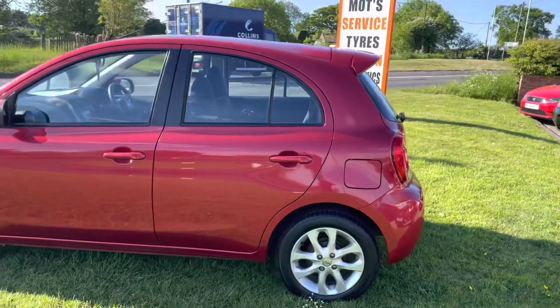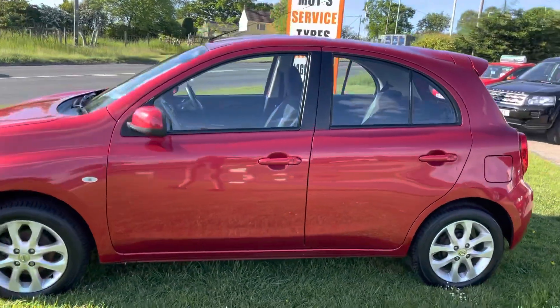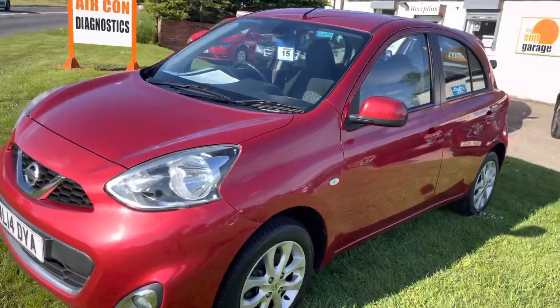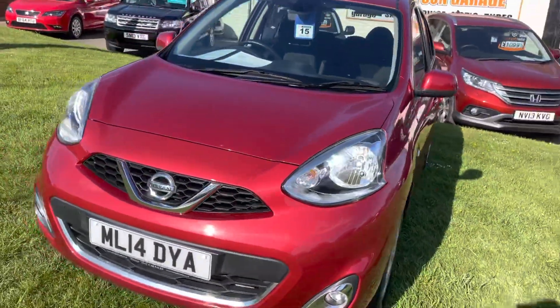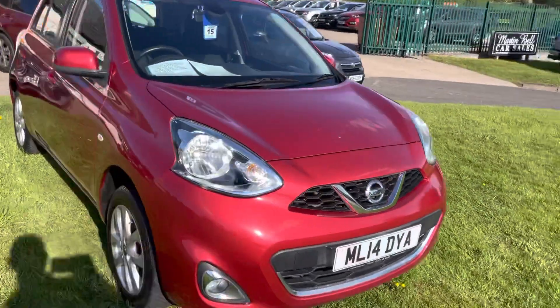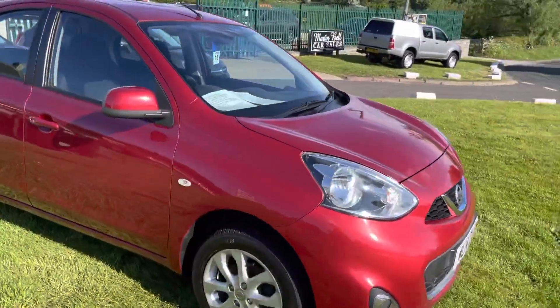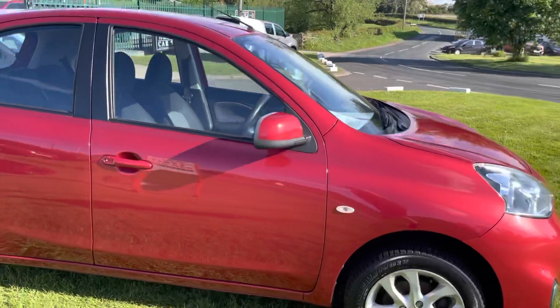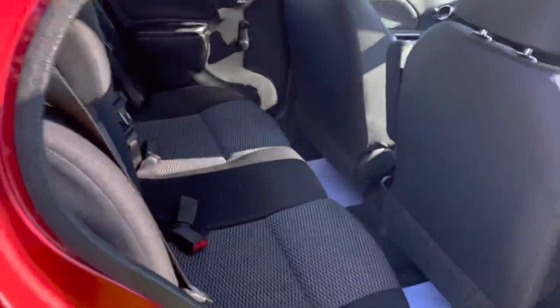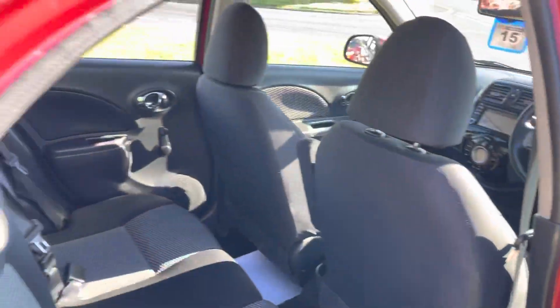The alloys are all good, bodywork's good. It's a pearlescent colour — one of those colours that looks like it changes as you walk around it. It's a nice, honest car. Great to find an automatic with low mileage on offer at the moment. Cars are scarce. Very, very clean, as you would expect.